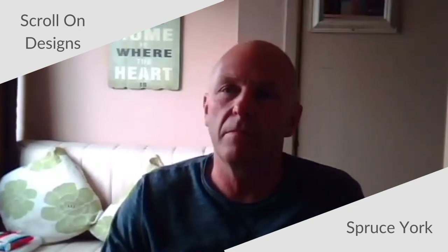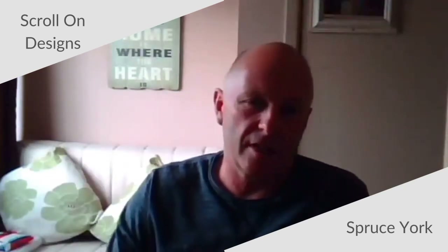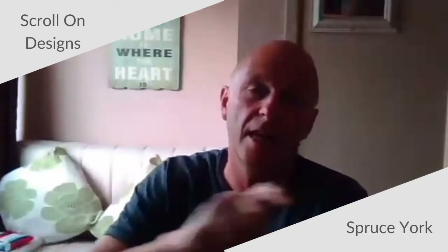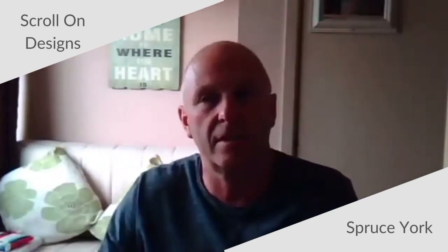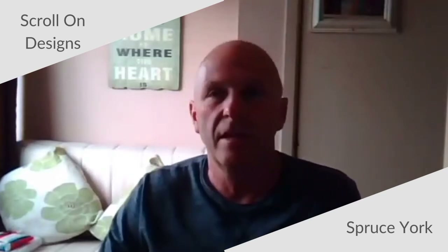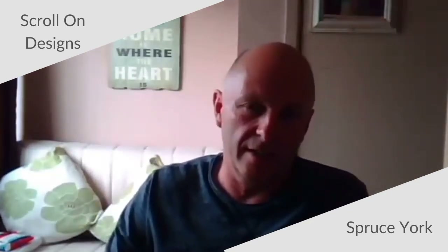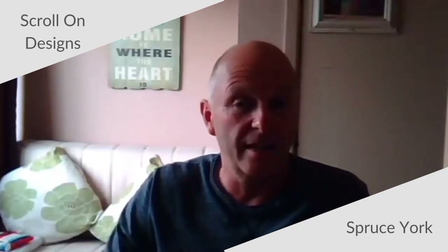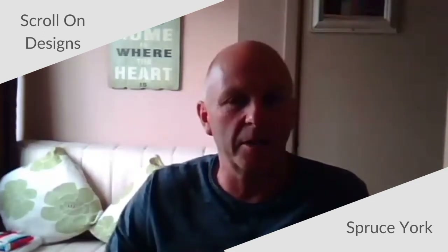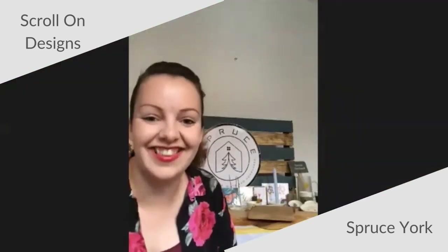The best thing that I make is probably the nursery door sign, which has a big capital letter and then the name of the person, and that sticks to the door - it's one of the best sellers at the moment. The thing I like making the most is possibly the love sign, one of the first things I ever made and put on Etsy when I opened the shop. I think that's why I like making them, because it was the first thing I ever did - reminds me of where I started.